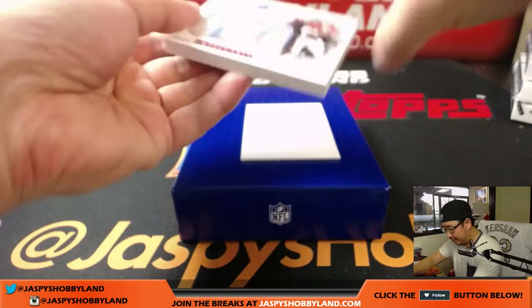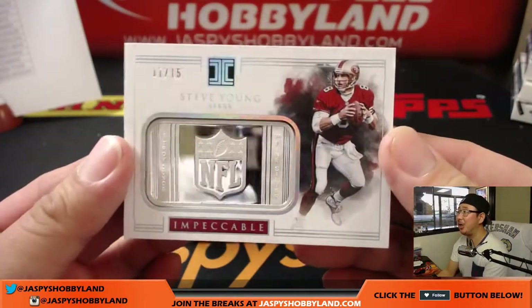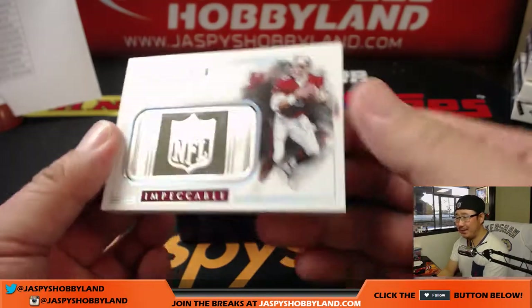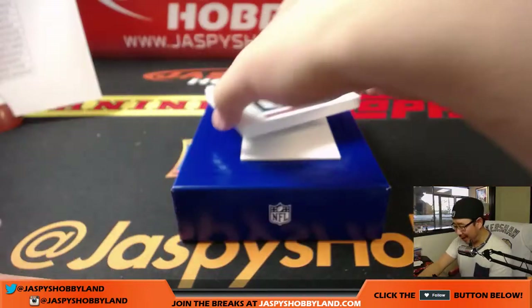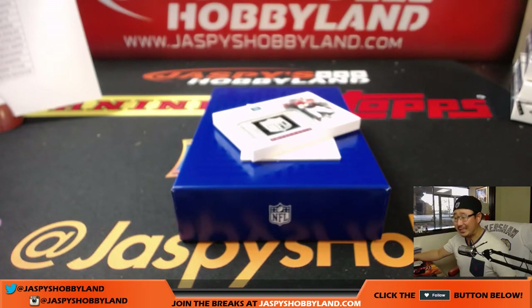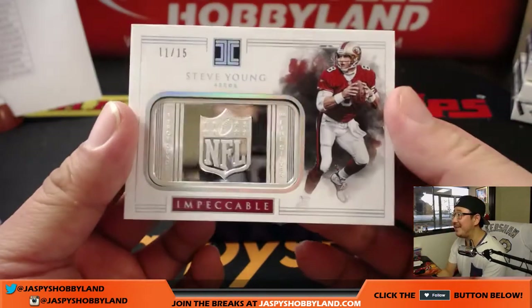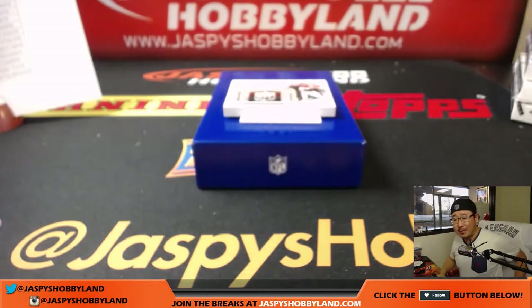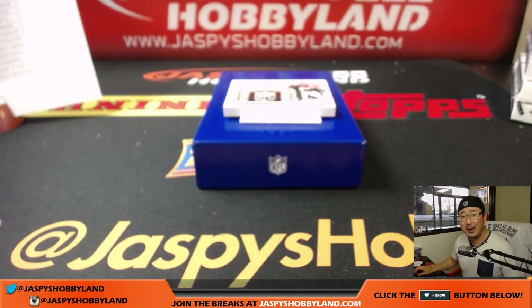It's still silver, but it's a nice silver — Steve Young, 11 out of 15, for Will. I think this might be your first hit of the break and it's a nice one. Were there any 49ers earlier? No, there were no 49ers earlier — that's your first one, and it's the case hit, Steve Young 11 out of 15. That is pretty nice. There you go ladies and gentlemen, that was another three-box pick your team break of Impeccable Football. Thanks very much everyone, Joe for jaspyshobbyland.com, we'll see you for the next one, bye bye.